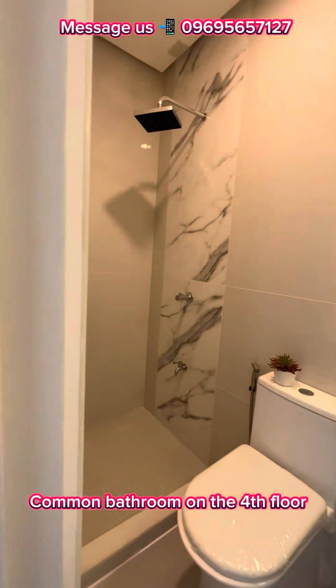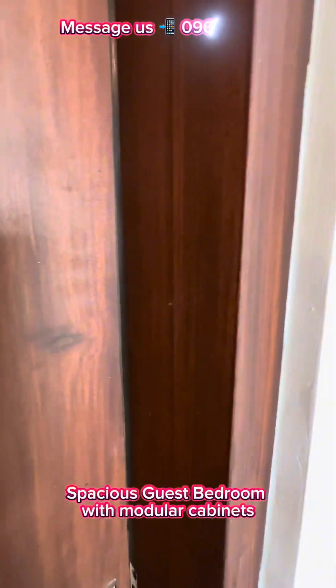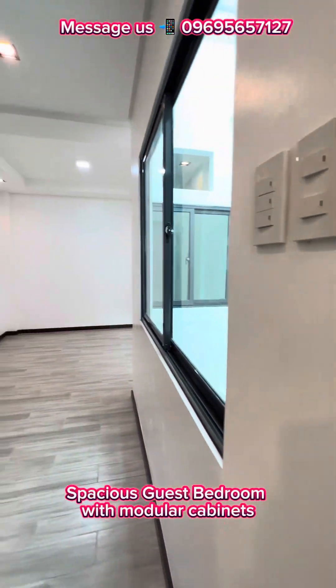Common bathroom on the fourth floor. Spacious guest bedroom with modular cabinets.